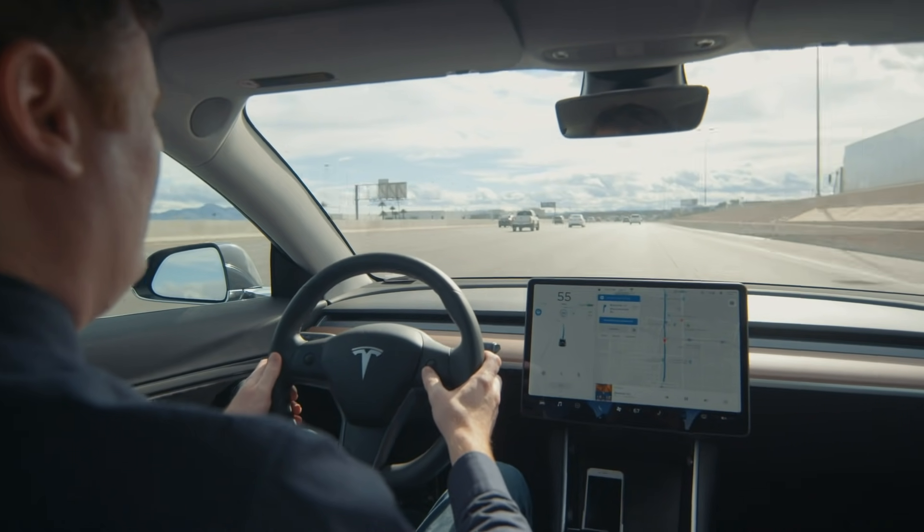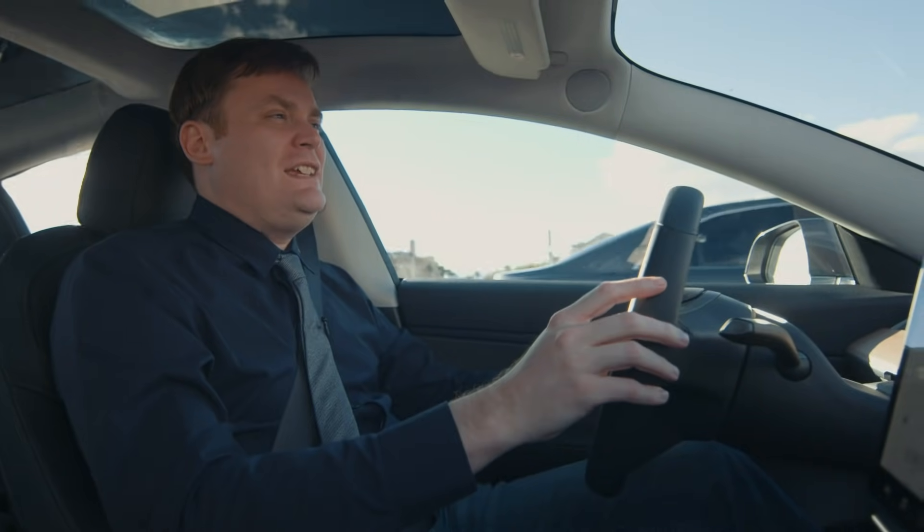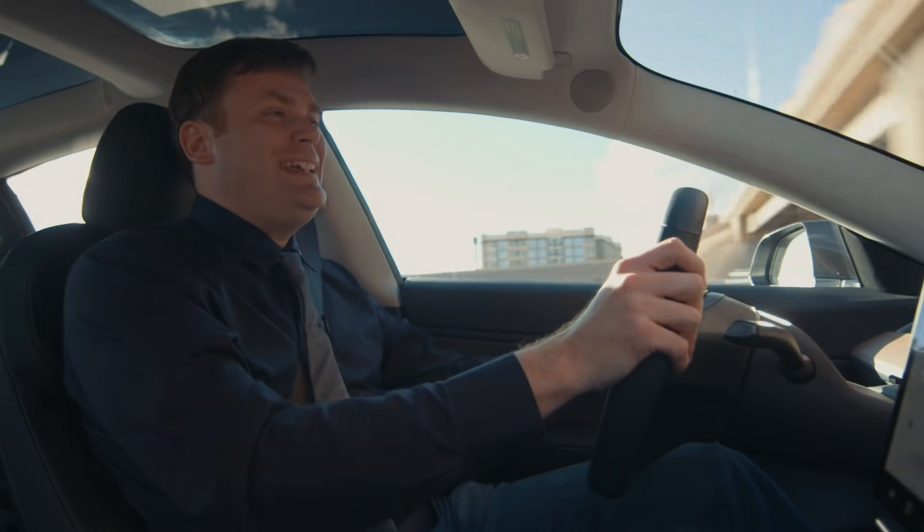Tesla tells you this, and every automaker is going to tell you this. For the love of all that is holy, do not believe that this or anything else currently on the road is self-driving.